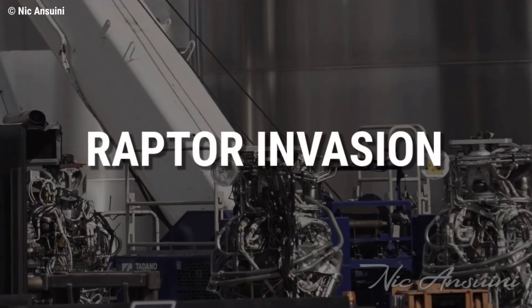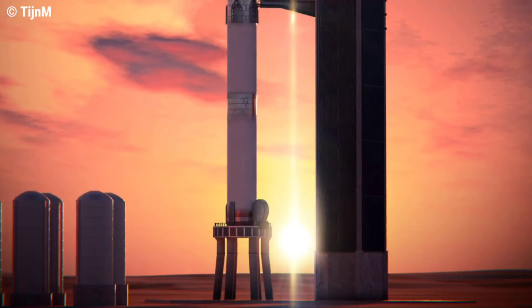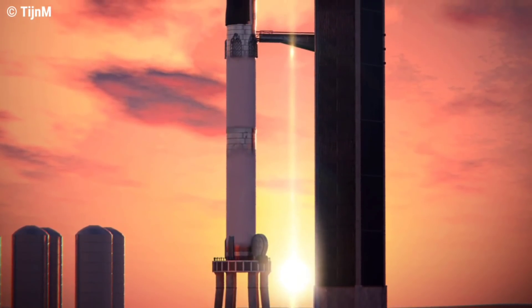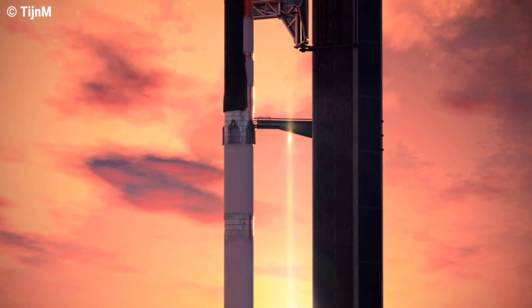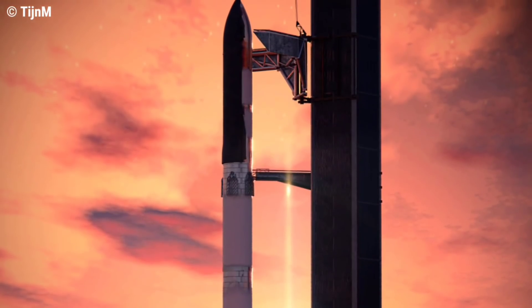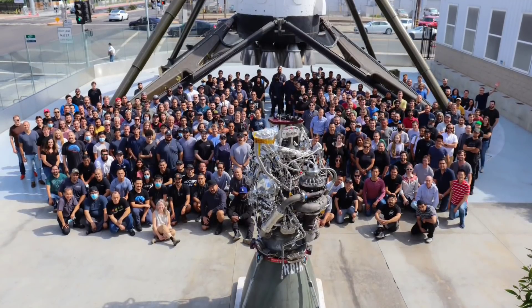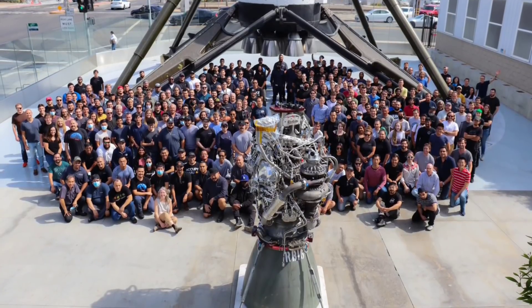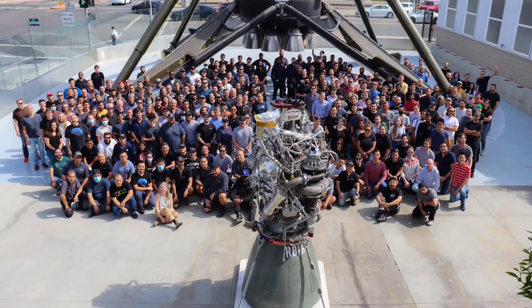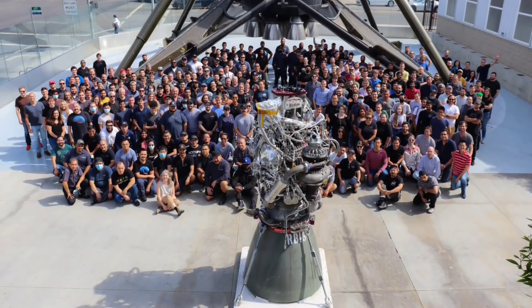SpaceX also accepted delivery of four Raptor engines, on top of three more delivered to Boca Chica on Tuesday. According to CEO Elon Musk, Starship's first orbital test flights will use a full complement of engines, meaning SpaceX must build, qualify, and ship at least 35 new Raptors for a single flight. SpaceX recently completed assembly of its 100th full-scale Raptor engine at its Hawthorne factory — an encouraging sign that the engines needed for Starship's orbital launch debut will be ready sooner than later.